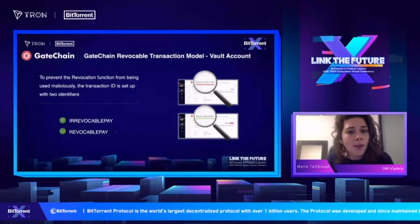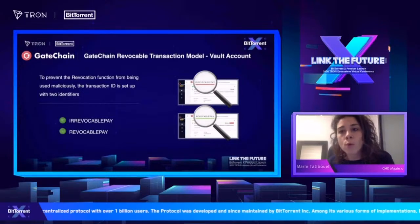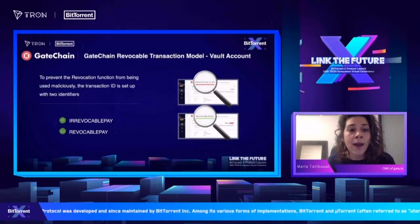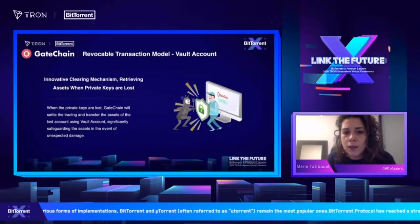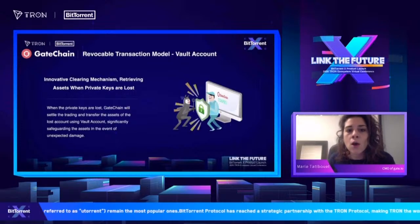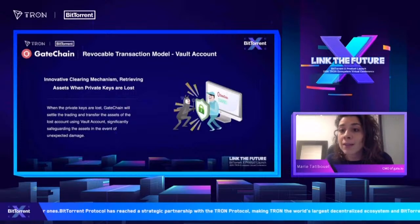As you can see, it will be written 'irrevocable pay' or 'revocable pay' according to whether you're using a vault account or a standard account. We will be transferring the assets to a retrieval account so that you're able to get the assets back.